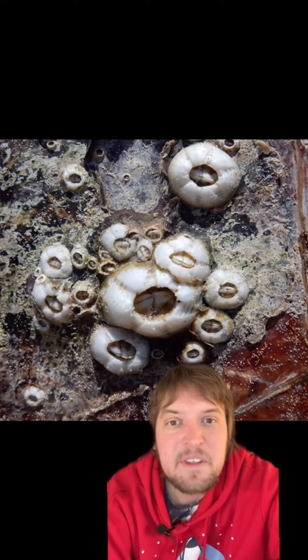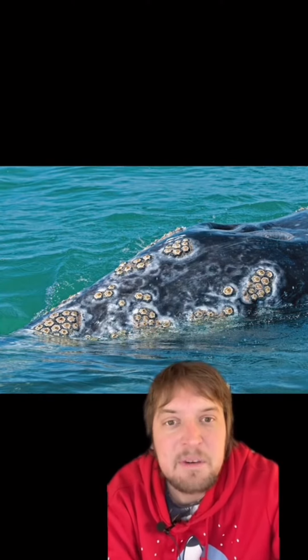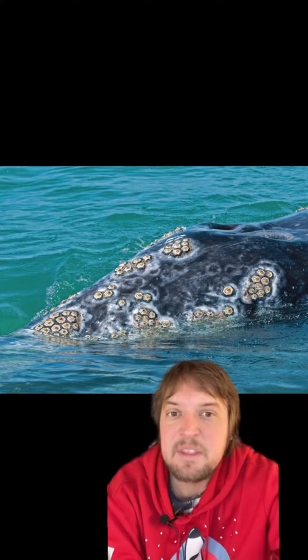But unlike their relatives, barnacles are sessile as adults, which means they don't have an ability to move around. They look like horrible parasites and do embed themselves deep in the whale's skin, but most scientists actually seem to think that they're commensal. Commensalism is a type of interaction where one species benefits from the interaction, but the other isn't really affected positive or negative about it.